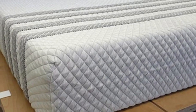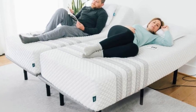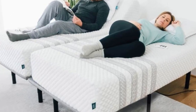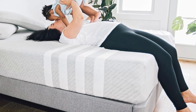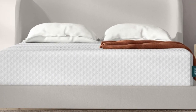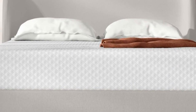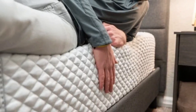Foam hybrids have a tendency to sleep hot, but hands-on tests show that isn't the case with the Sapira Hybrid. This is largely due to the topmost foam layer, which is cut with channels intended to promote air circulation. Plenty of airflow throughout the pocketed coil support core also helps the mattress maintain a comfortable interior temperature, and the breathable cover provides extra cooling.